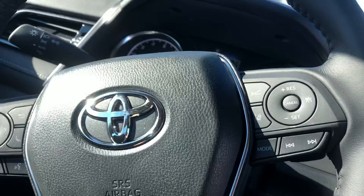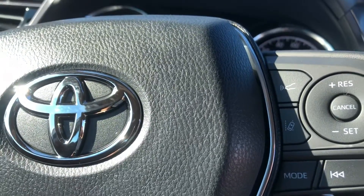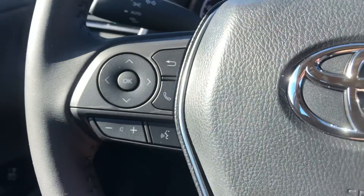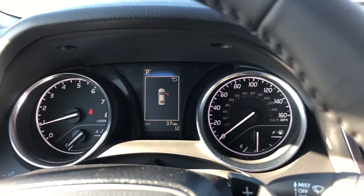USB and power outlets down below. It does have your lane departure pre-collision system in it. Of course, Bluetooth is standard in it. Easy to read clusters.